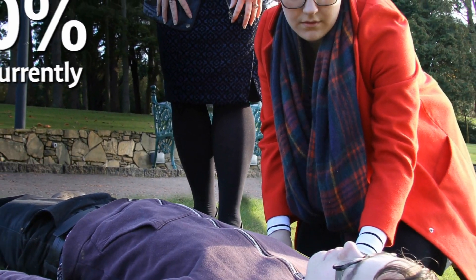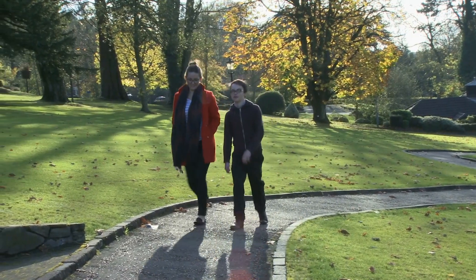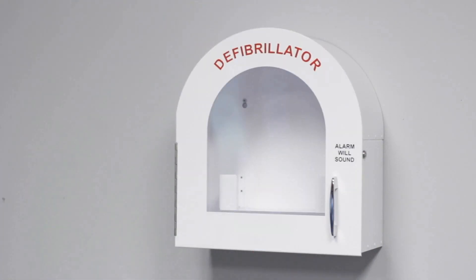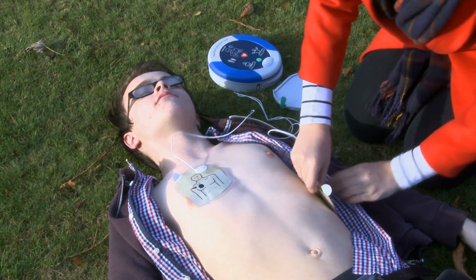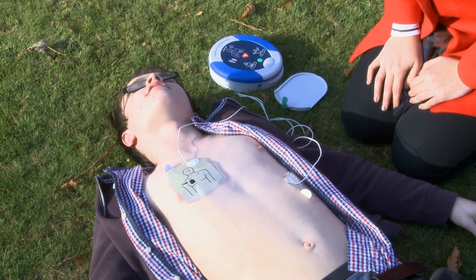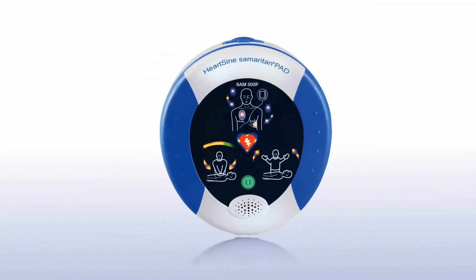Only 5 to 10% of victims currently survive. While some cardiac events are treatable with effective cardiopulmonary resuscitation or CPR alone, others require a combination of effective CPR and the use of an automated external defibrillator or AED to deliver a life-saving shock within the first few minutes of cardiac arrest. In both cases, effective CPR contributes to an increase of survival rates of up to 75%.